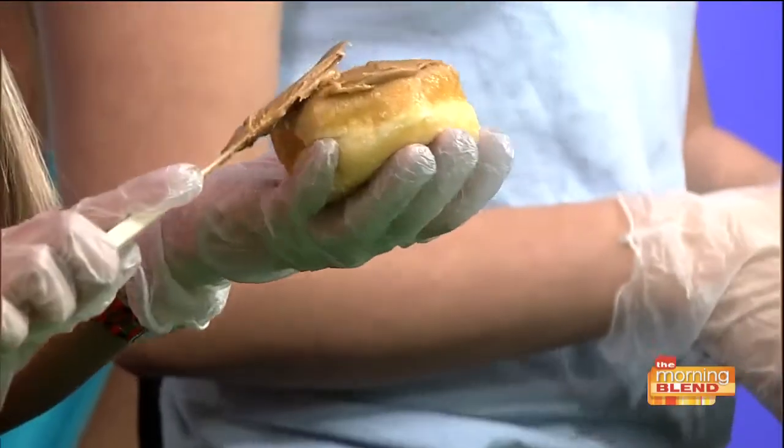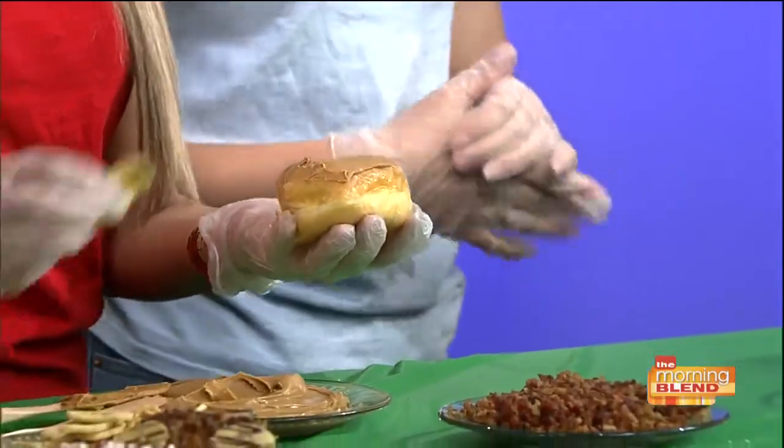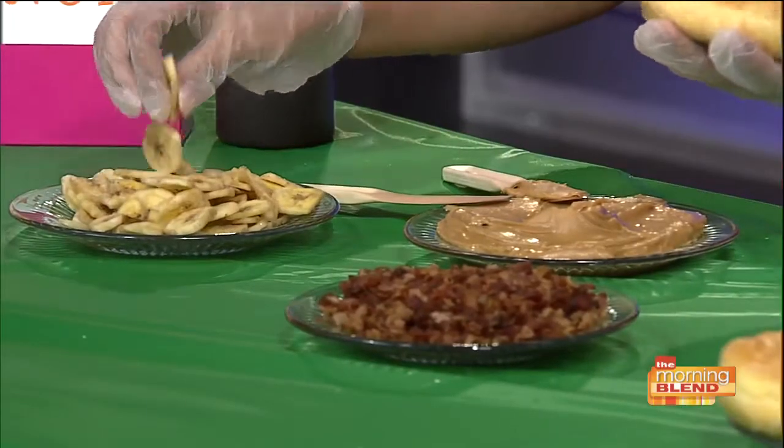We're combining all that together. The Elvis donut is one of their most popular donuts. It's going to be peanut butter with banana chips and bacon — because Elvis loved peanut butter, the banana, and bacon. They put it all together on one donut, and it's one of their most popular donuts with bacon.